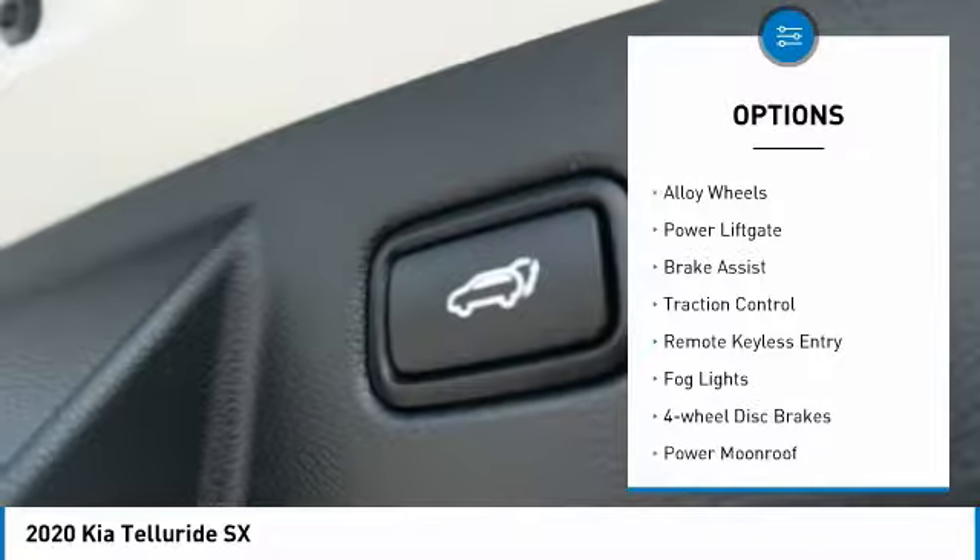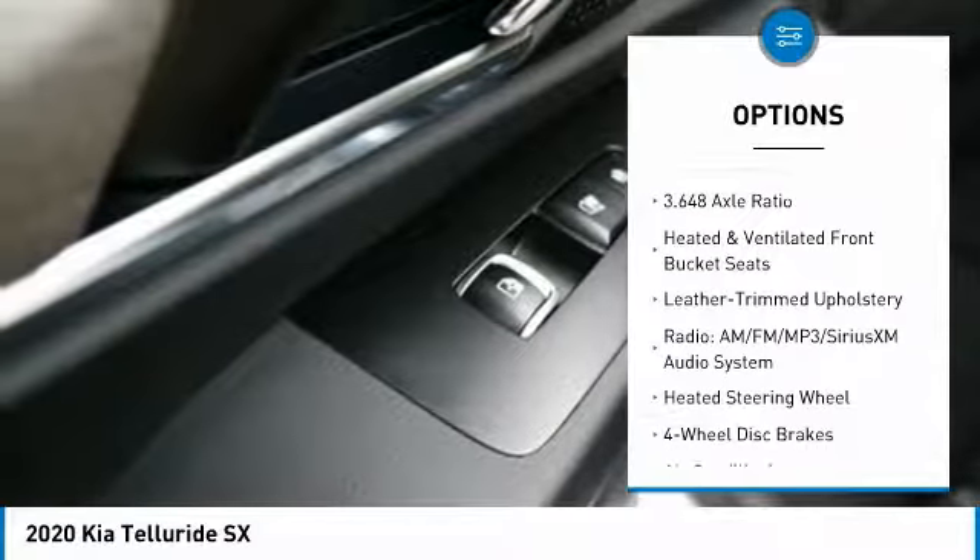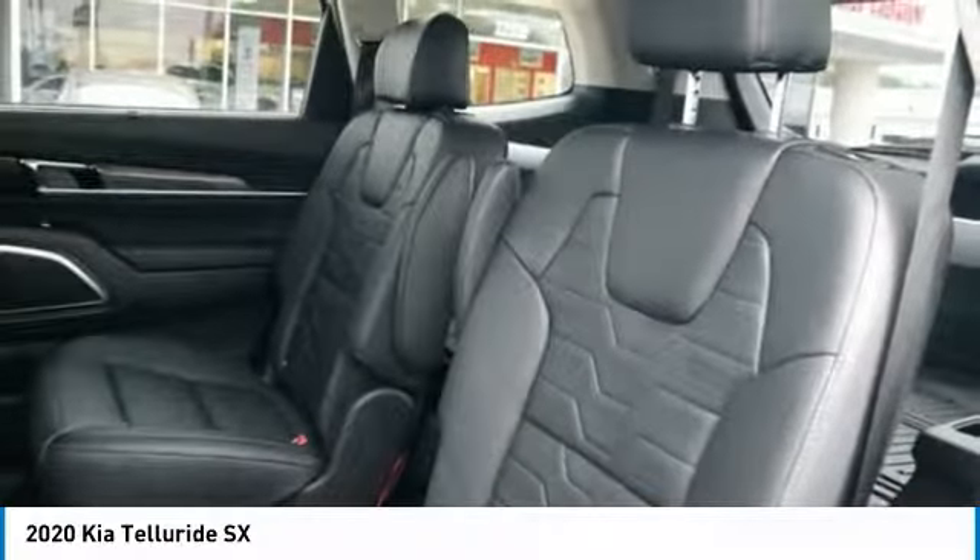Electronic stability control, alloy wheels, power lift gate, brake assist, traction control, remote keyless entry, fog lights, four-wheel disc brakes, power moonroof, ventilated front seats.